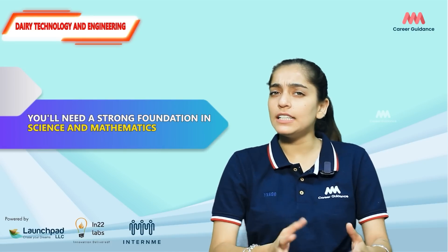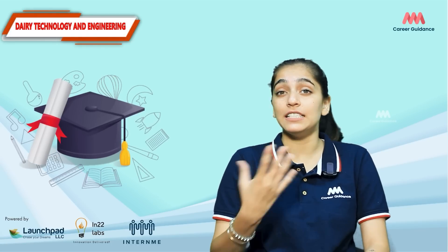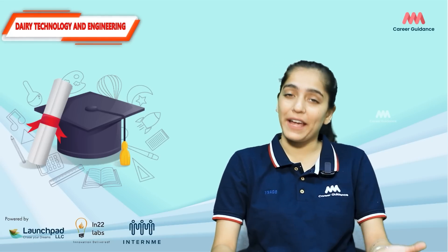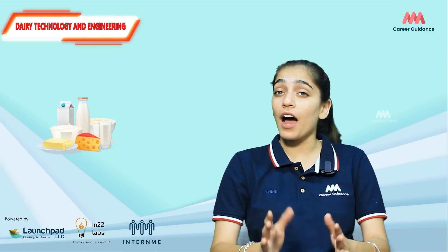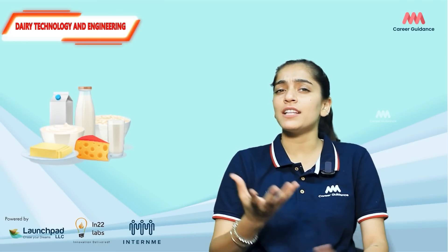To pursue a career in dairy technology and engineering, you will need a strong foundation in science and mathematics. Typically, you will need a bachelor's degree in dairy technology, dairy engineering, or a related field like food technology or agricultural engineering. Some institutions also offer specialized diploma or certificate courses for those looking for a shorter duration program.